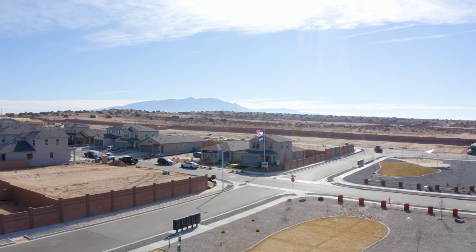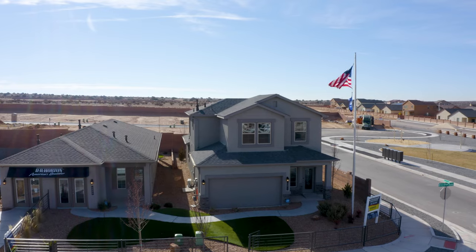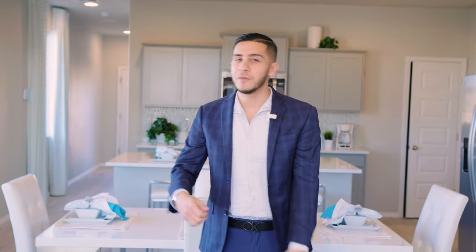Hello everybody, it's Henry Padilla here again with The Social Team. We're back again with another property tour with you guys. Today we are at the amazing home builders D.R. Horton, and today we're gonna be having the salesman Lawrence Otero give you guys a tour. So go ahead and follow him.